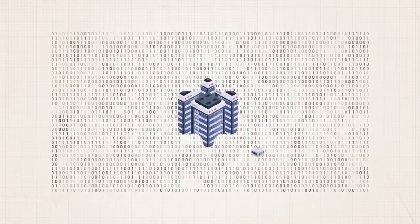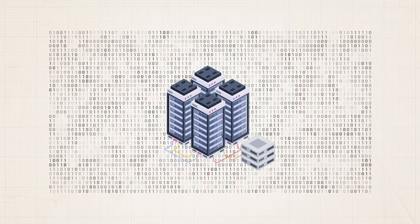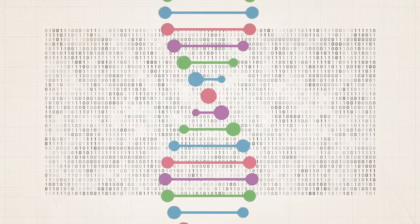Currently, most of that data is stored in massive, energy-hungry data centers around the world. But what if there was a better, more sustainable solution? What if it could be stored in DNA?